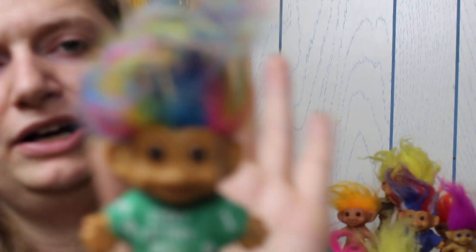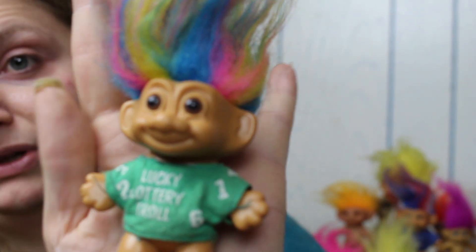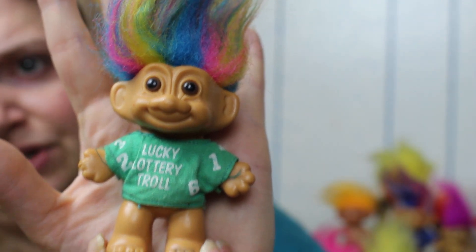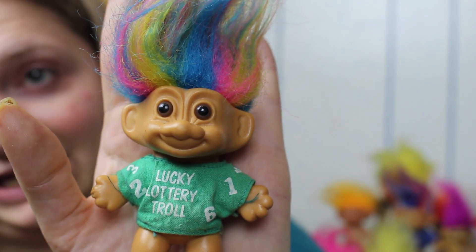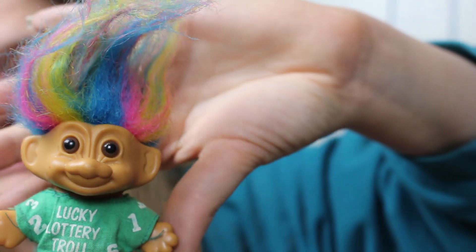This next one is weird — wait till I show you. This is another Ross troll; it says 'Lucky Lottery Troll.' I know a lot of people had these for lotto and stuff like that. He's got rainbow hair and there's stuff in it. I'm really grossed out — his feet are a little chewed up too. We're going to have to do a deep cleansing with these guys for sure. I love the rainbow trolls and I actually have a regular rainbow troll, but now there's a lottery one that needs deep cleansing — putting him back in the bag right now.